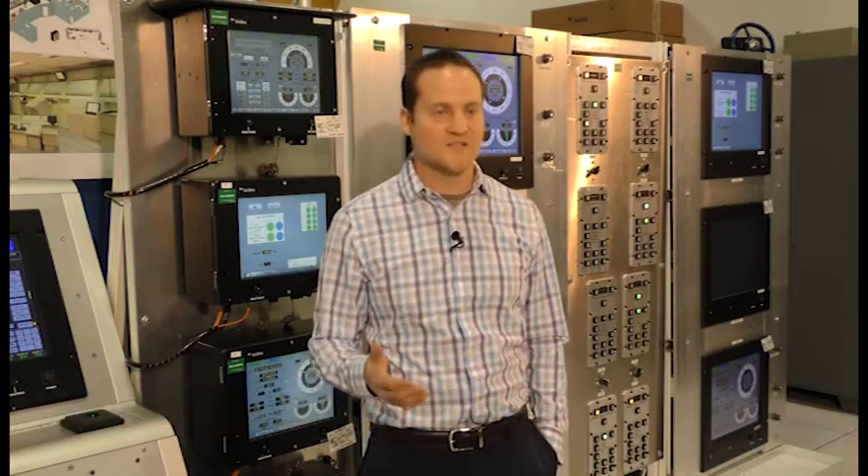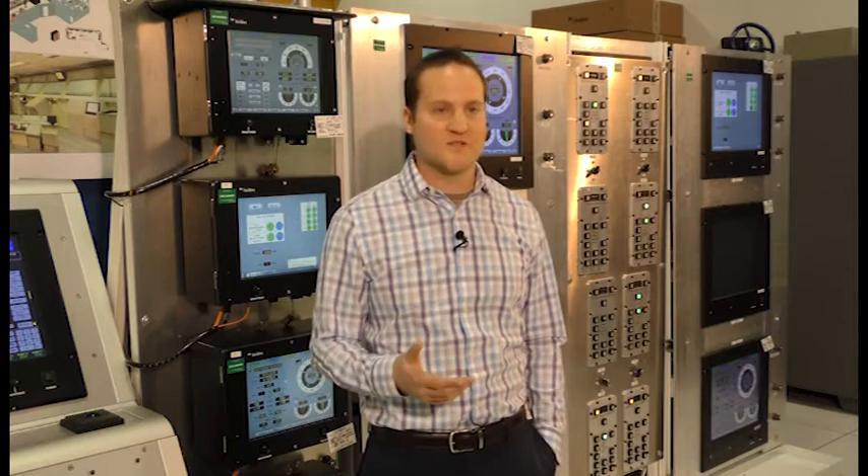By having total government ownership over our system, we have the capability to duplicate issues as they're seen in the fleet, dig down into the software source code or hardware control logics, and design and develop a solution that we can expedite out to the fleet in a rapid manner.